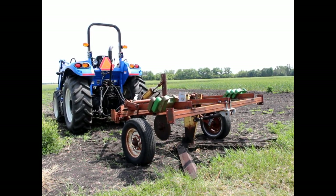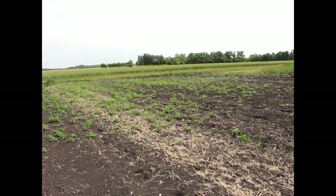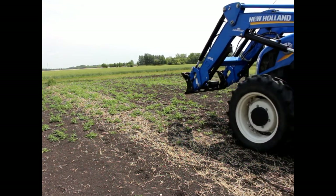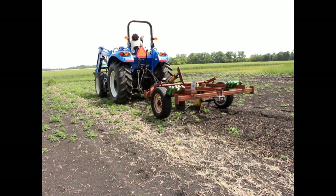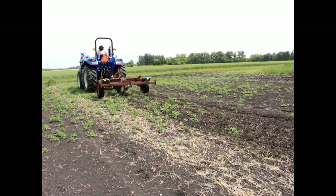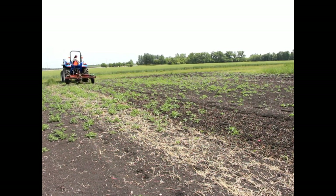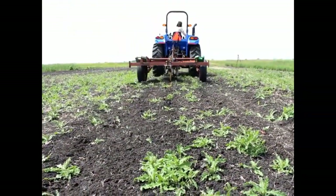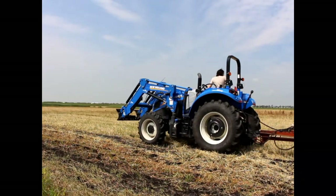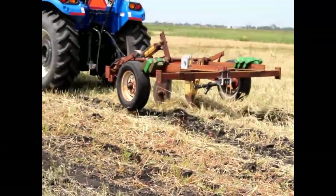This is our wide blade cultivator, also known as a noble blade. It has one large blade at the back and a cutting coulter in the front that cuts through the soil; the blade slides underneath and cuts off the roots of weeds. This causes plants to dry out on the surface and die. It works best when the weather after use is hot and dry. In a drought situation like we've been in for quite a few years in this region of Manitoba, there's a lot less disturbance to the soil, and it doesn't dry out the soil as much as more aggressive forms of tillage.